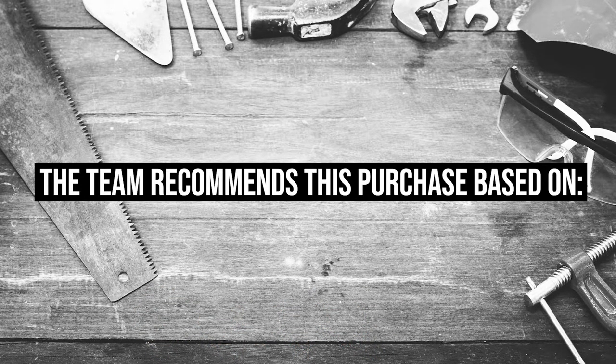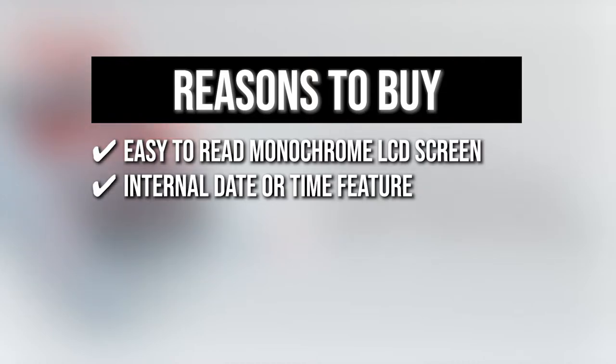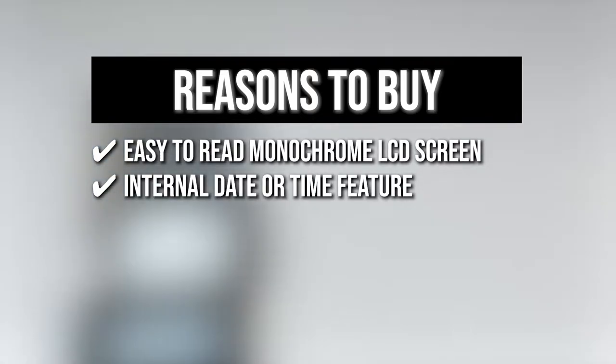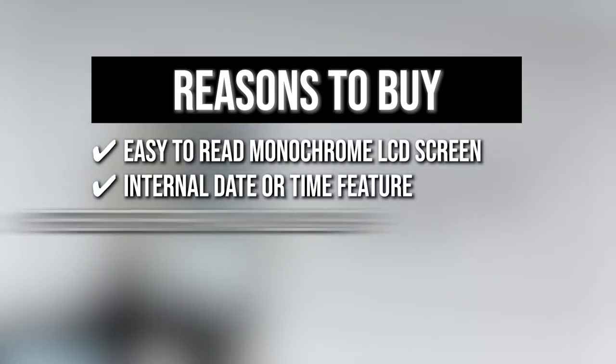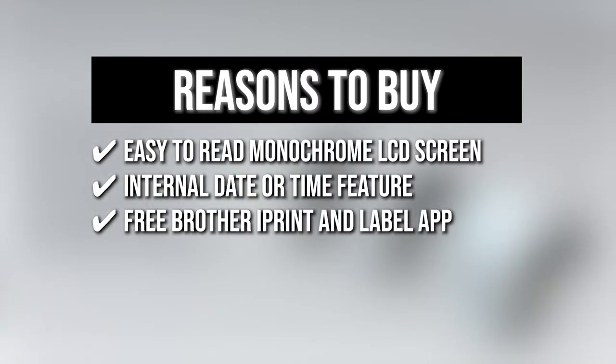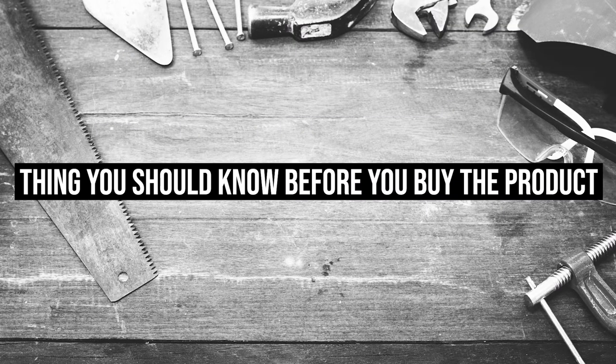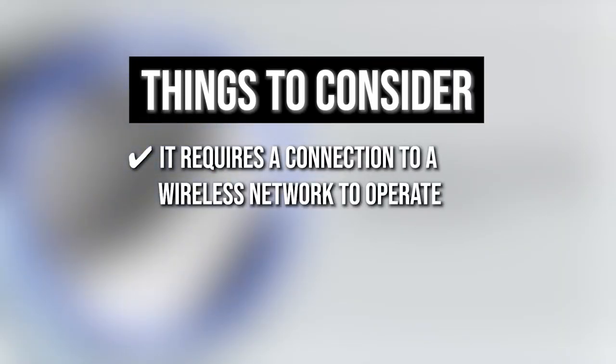The team recommends this purchase based on the following. The easy-to-read monochrome LCD screen allows for standalone use. It has an internal date and time feature that is ideal for on-demand printing of prices and best-before freshness labels right in a food preparation area. You can use the free Brother iPrint and Label App to print labels wirelessly from your Apple iPhone, iPad, iPod Touch, or Android smartphone. The thing you should know before buying: it requires a connection to a wireless network to operate.